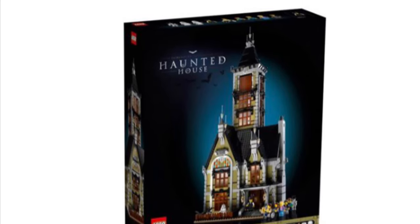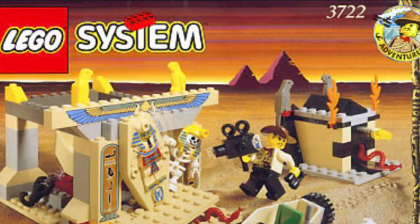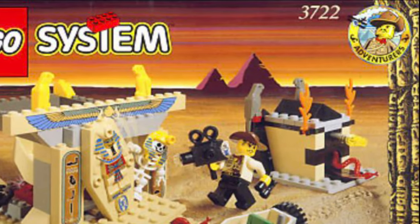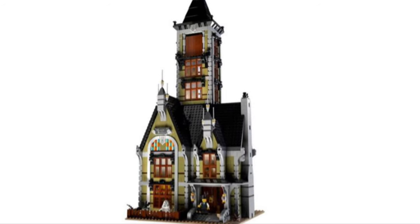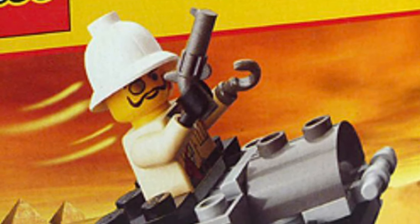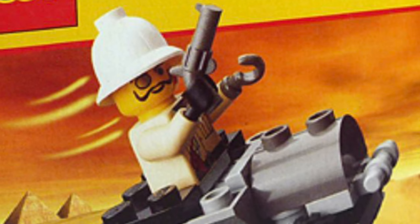This set is not your average haunted house set. It references LEGO Adventurers, a theme introduced in 1998. In the background of an image LEGO released for the press release, there is a collection of Adventurers sets, all but confirming their references. This set is based in a theme park, and a story is created for the attraction itself using the antagonist of Adventurers, Baron Von Baron.